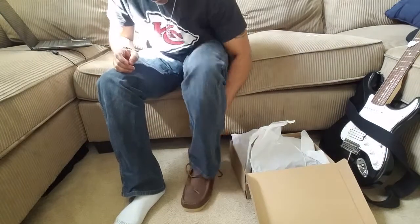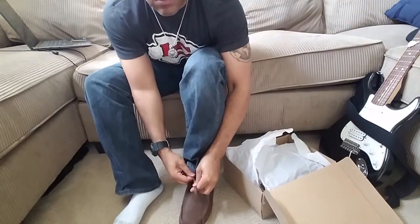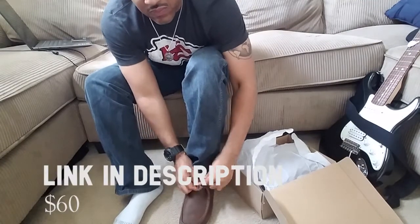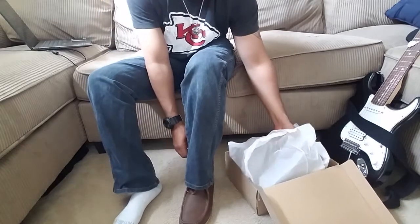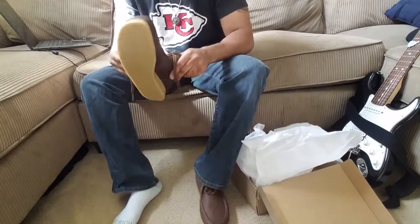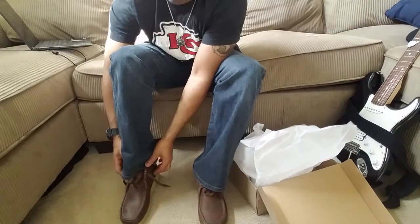So this particular style is the Clarks Men's Stinson High Chuka Boots. They go for about $60 on Amazon and I'm putting a link in the description if you decide you want to grab a pair. They do come in a bunch of different colors, and they also have the suede ones like the Wallaby style ones, which are incredible as well.